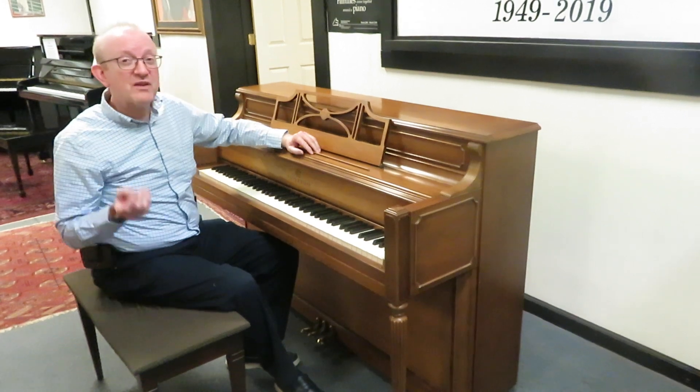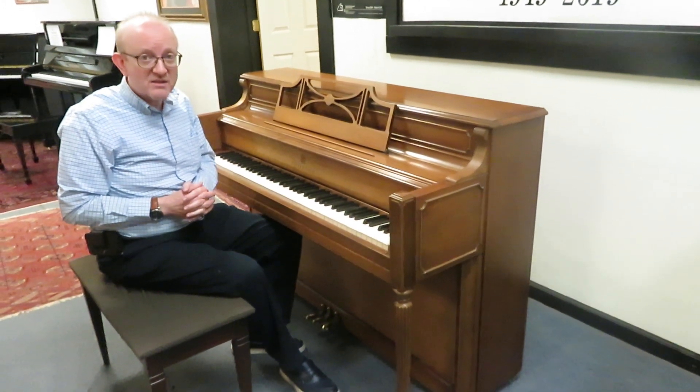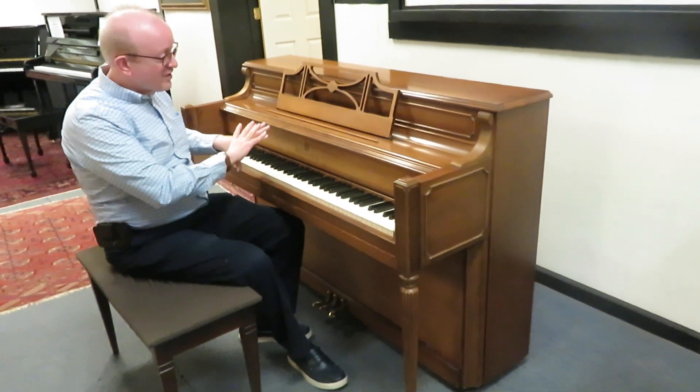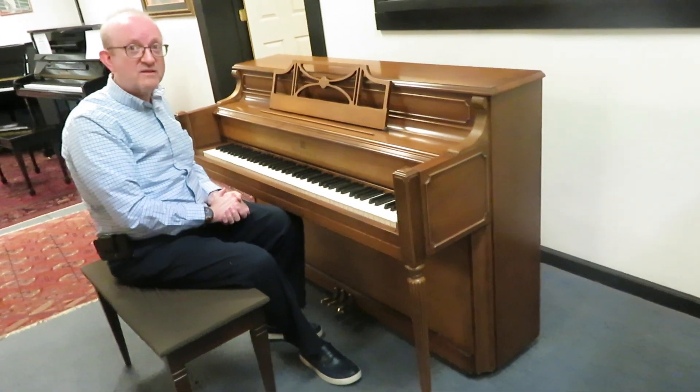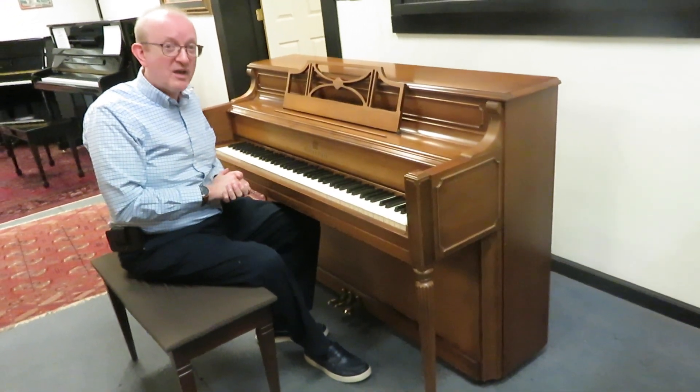Sometimes people are looking for something to start out with as far as a piano goes, and this is a great starting piece. Sometimes people are looking for a piano just for furniture — this is a beautiful piece of furniture. So it really checks the box on both of those items, and it's just a great piano to play.